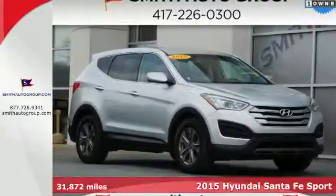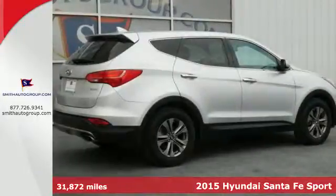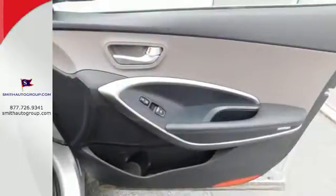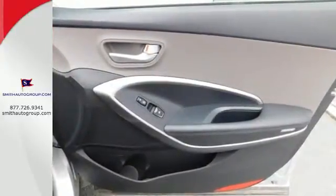It's a 2015 Hyundai Santa Fe Sport. Stretch out and take off on your travels in the CUV that has been touted as the family car of the year. It has the space and inventive flexibility to accommodate everything you'd want to carry.